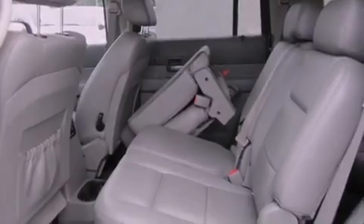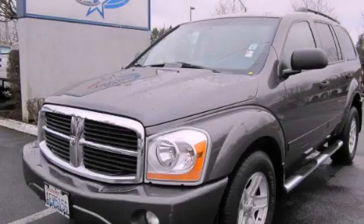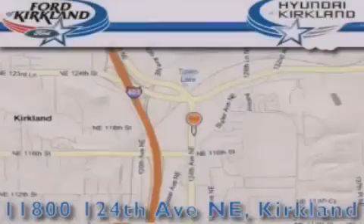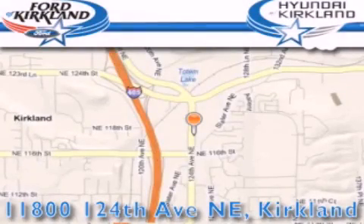Contact us today to schedule your opportunity to see this automobile in person. Ford and Hyundai of Kirkland is located at 11800 124th Northeast in Kirkland.